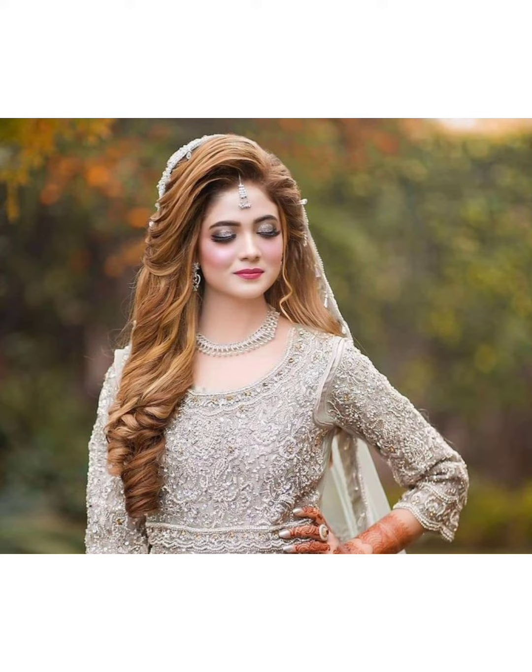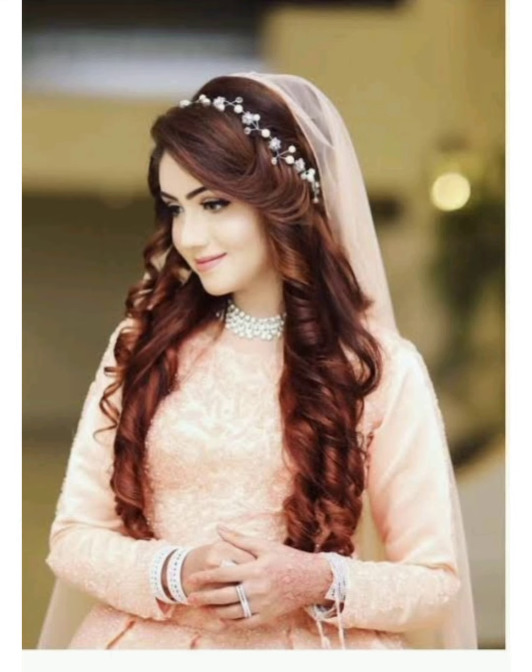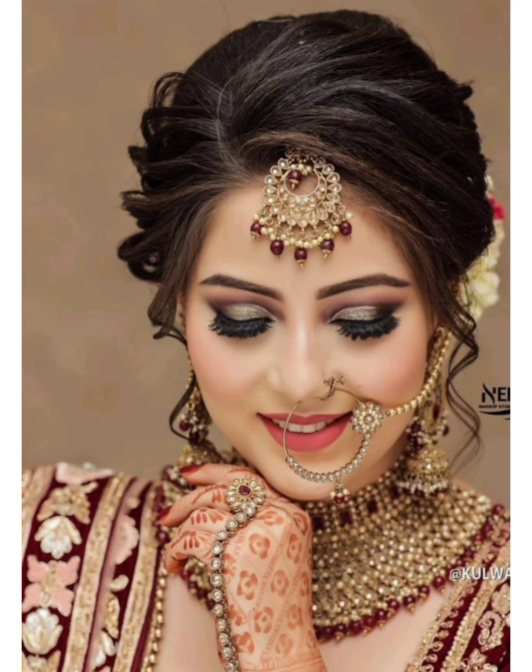If your hair style doesn't look full enough, you can use salon hair extensions. If you want to color your hair or add hair extensions for more volume, you can have it done with hair extensions at the salon.